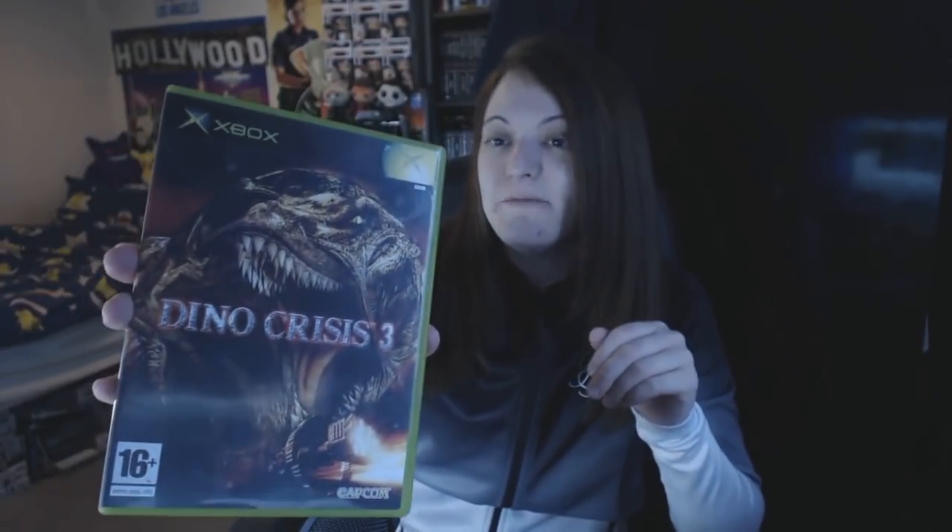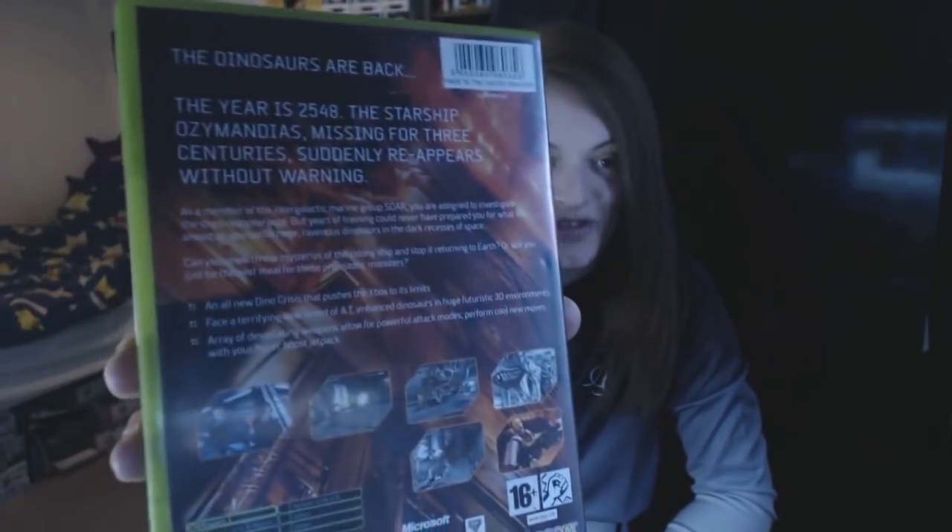Dino Crisis 3 — I've got the first two already. There's a great channel called Stop Skeletons From Fighting, and he plays this in his 'Is It Really That Bad?' series. It's meant to be not that great, but I actually enjoyed watching him play it. It won't be a touch on the first one — that was brilliant survival horror. I haven't actually tried out the second one yet but I did pick it up a while ago.